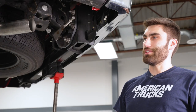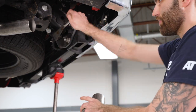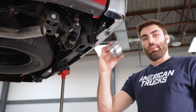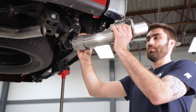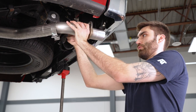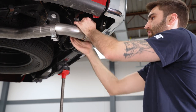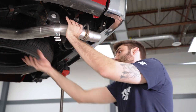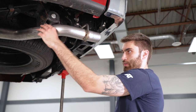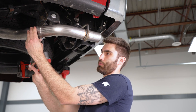Next, install the driver side tail pipe. Grab the rubber isolator and slide it onto the hanger installed earlier. Then grab one of the clamps and slide it over the edge of the tail pipe, slide the hanger into the isolator, slide the clamp into place, and tighten it down with the 15 millimeter socket.